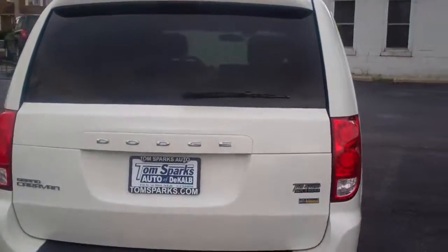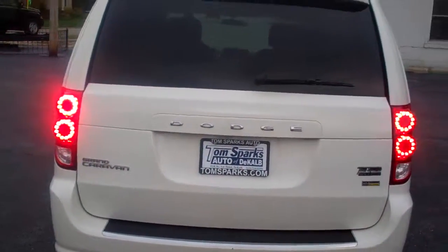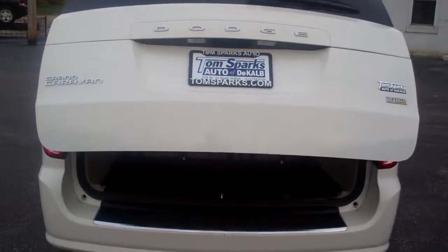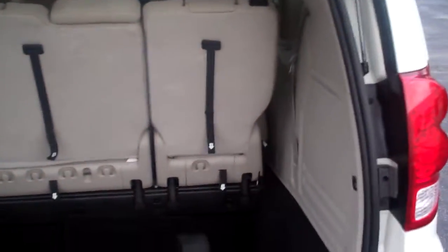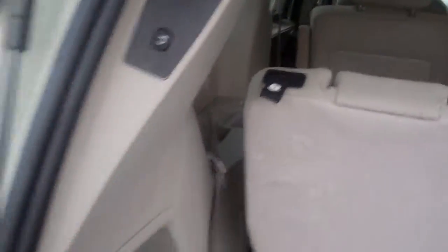It's a Grand Caravan, nice equipment in it. You hit this button, you got the rear power lift gate, stow and go. You got plenty of room back here to put stuff — nice and deep — and those seats will fold down right down into there if you need them to. Same with the middle seats, cup holders, little button right here you can push and put the thing down.